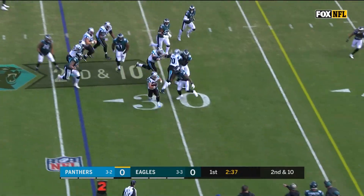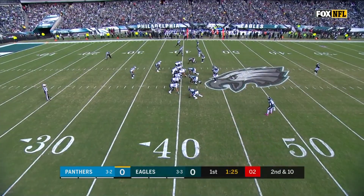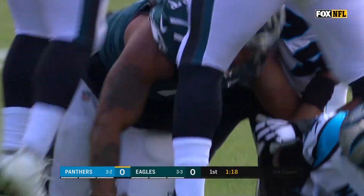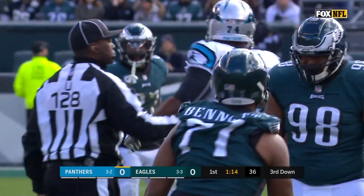On second down, McCaffrey found a hole — picks up a first down and more. Christian McCaffrey. On second and ten, Newton in trouble, down he goes, back at the 30-yard line. Michael Bennett with his third sack of the season.